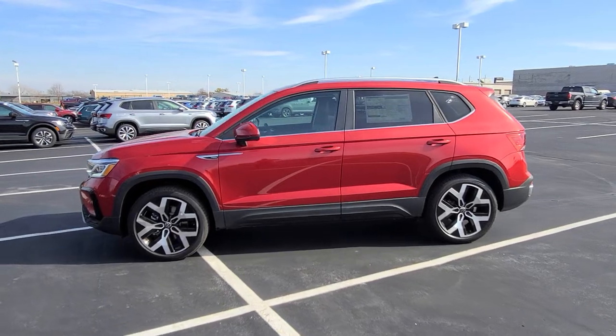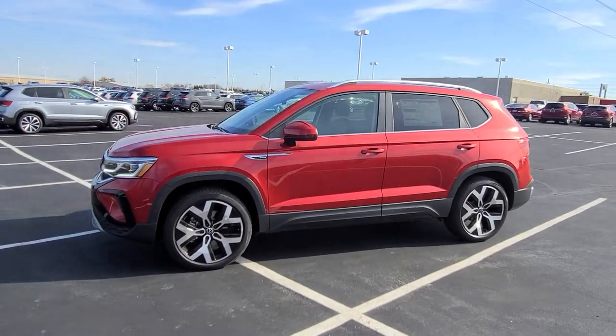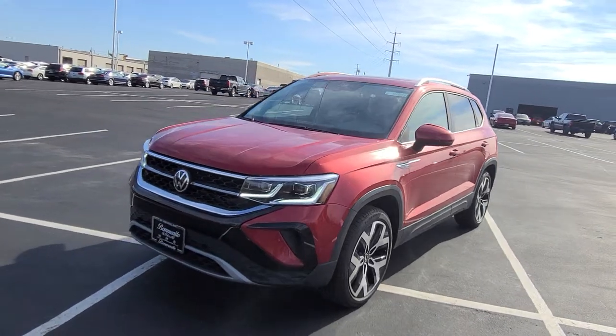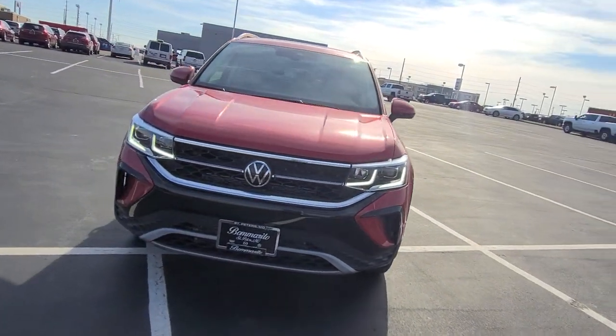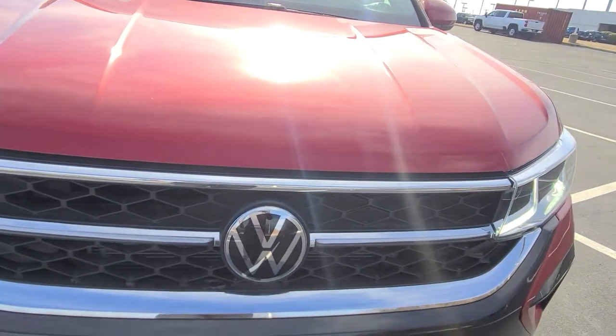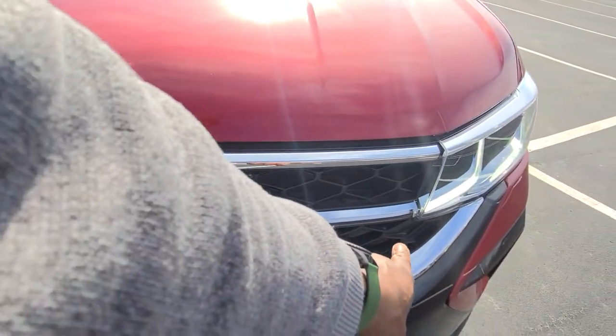This particular one is Kings Red Metallic on the exterior with French Roast and black leather interior. It features LED headlights, LED running lights, and an LED light bar that goes all the way across into the logo right here.